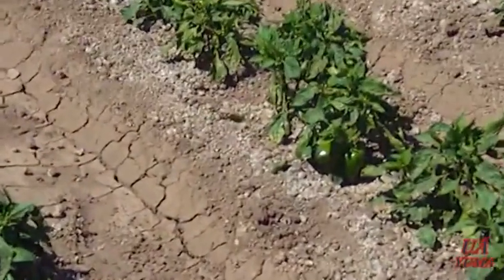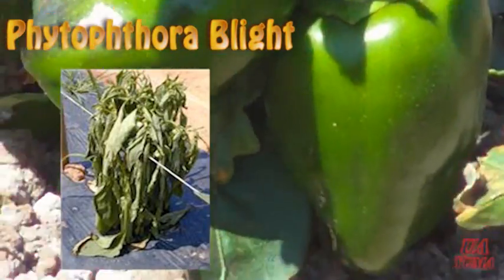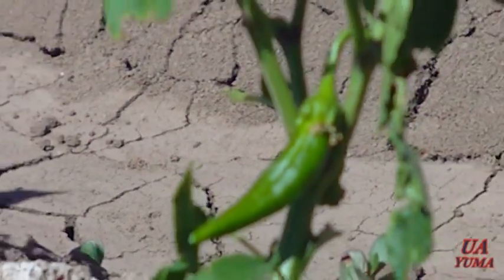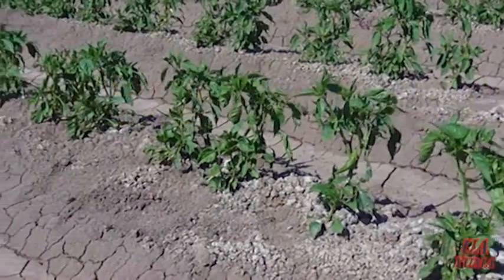However, there is a disease of peppers called Phytophthora blight that can occur and cause significant plant death and yield loss. The pathogen that causes this disease, Phytophthora capsaicine, resides in the soil and becomes active when soil is overly wet.